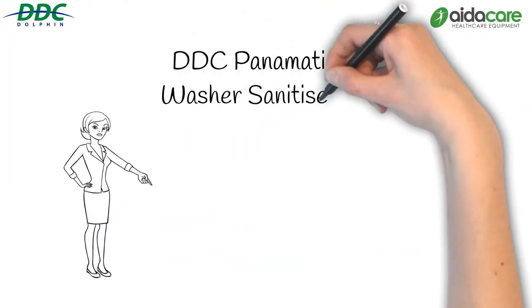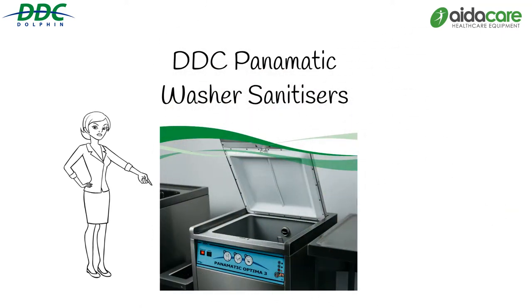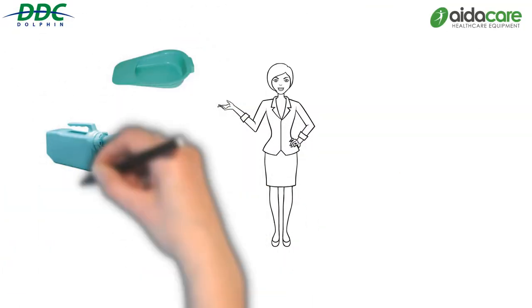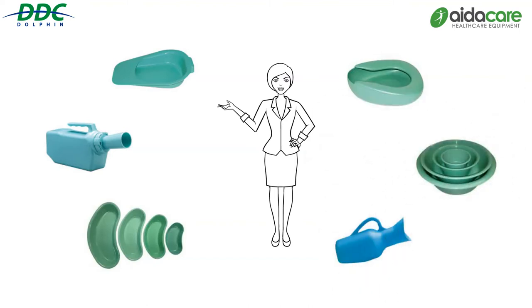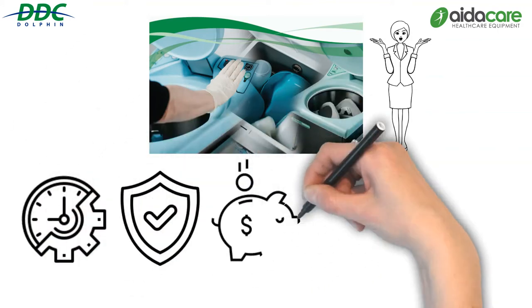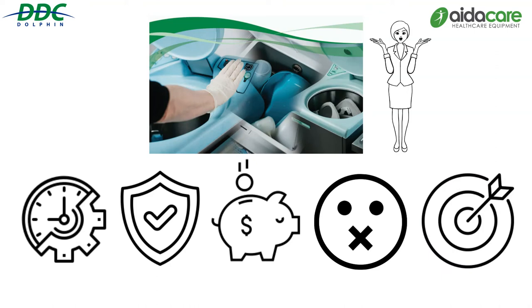For those wanting to reuse pans, bottles and other utensils, the Panamatic washer sanitizers range offers sufficient variety to ensure a facility is provided with the appropriate waste management solution. Bedpan washer disinfectors are designed to empty, wash and disinfect reusable pans and bottles. A DDC washer disposes of hazardous human waste more quietly and efficiently than traditional methods, whilst minimising clinician exposure to harmful microorganisms.